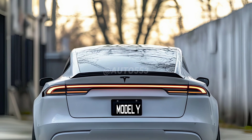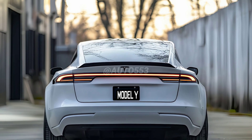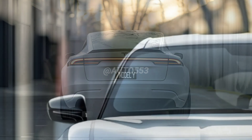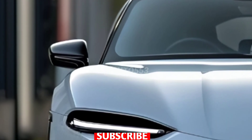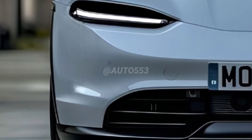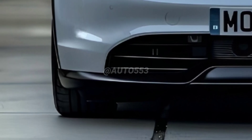One of Tesla's main focuses in this update was improving the aerodynamic efficiency of the Model Y. With revisions to the bumper, hood, and side mirror designs, air resistance is reduced, which has a direct impact on increasing energy efficiency and vehicle range.